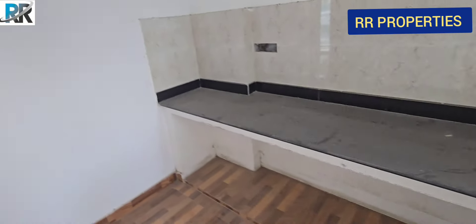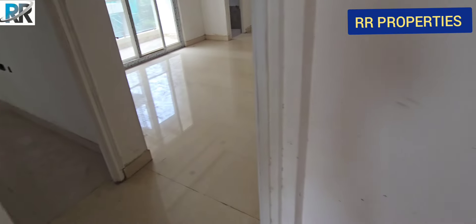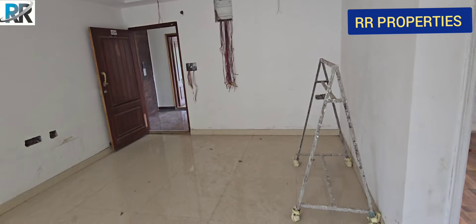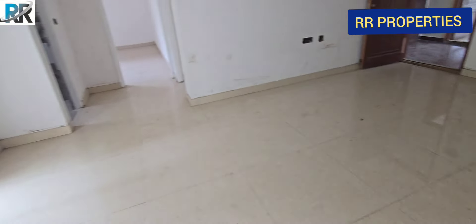This is Srinagar Colony. This is the new flat. Now we have seen the east-facing flat. This is about 1780 square feet. You can see the details in the description.